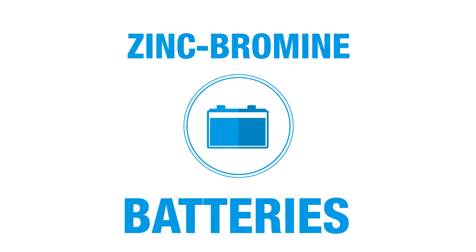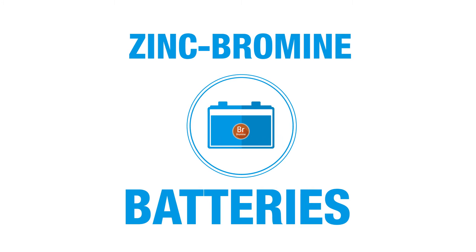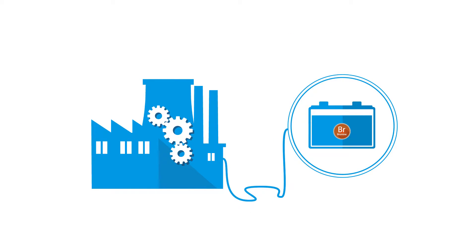This is where flow batteries, and in particular where zinc bromine and hydrogen bromide batteries, come in. They offer practical solutions that can enable smart grids to address these issues.